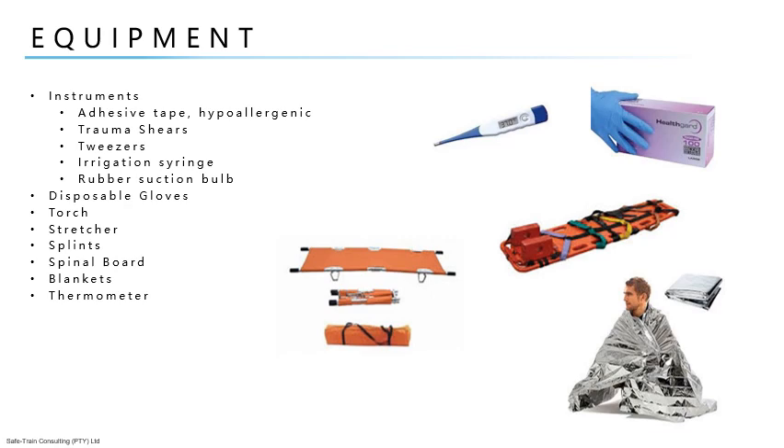When the first aider uses the mouthpiece, he or she will then do CPR. Whenever a casualty occurs in the workplace, certain equipment should be used to assist the injured person. Equipment for casualties may include stretchers, spinal boards, blankets, splints, and thermometers. It is important to understand that the first aider is not a medical practitioner or a paramedic, and therefore should not move any injured person. The first thing a first aider should do is ask someone to contact the emergency medical services first.